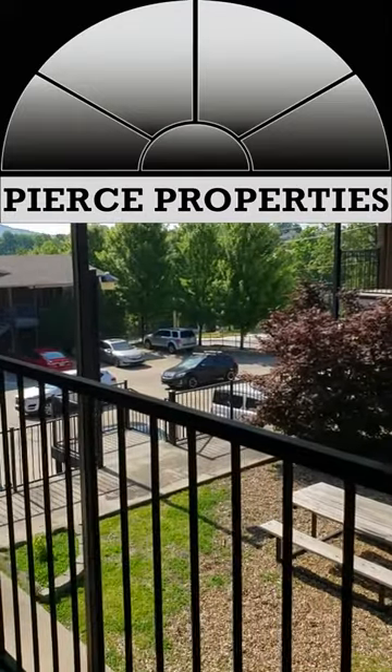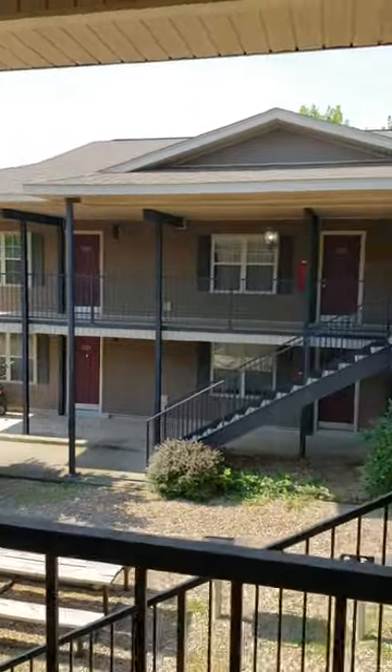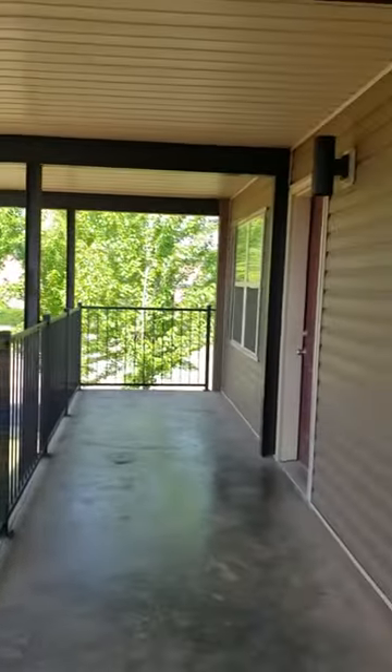It is a beautiful day at Pierce Properties. Today we are going to show you Campus Corner. Campus Corner is our two-bedroom, one-bath. We have two different options. The option you are seeing today is in our 700 buildings and it is going to show you a balcony.